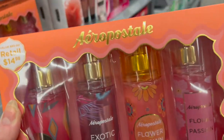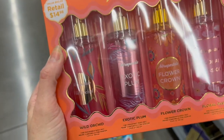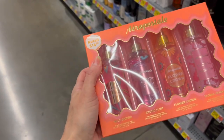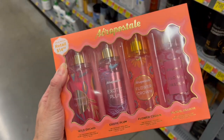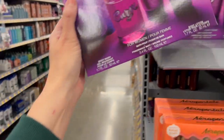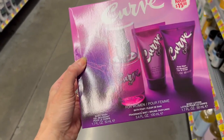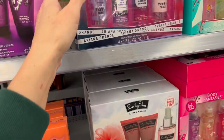Another really cute set from Aeropostale for $14.98 — it would look so cute paired with the honey set, which is also $14.98. The scents are Wild Orchid, Exotic Plum, Flower Crown, and Floral Passion. Each bottle is 3.4 ounces. We also have one from Curve — Curve puts out gift sets every year. For $15 it comes with a little scrubby, a mist, a body wash, and a body lotion.